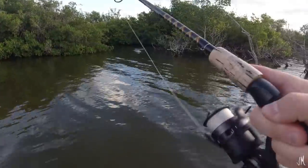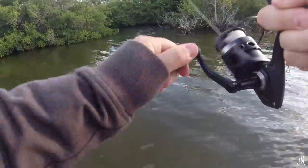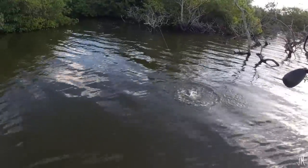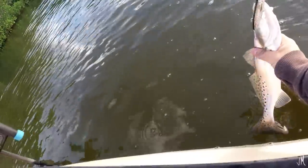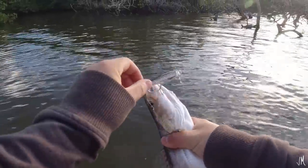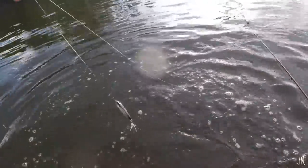There we go — little guy. It's not a very big one, but I'll take it. Very white, clean trout. Perfect.